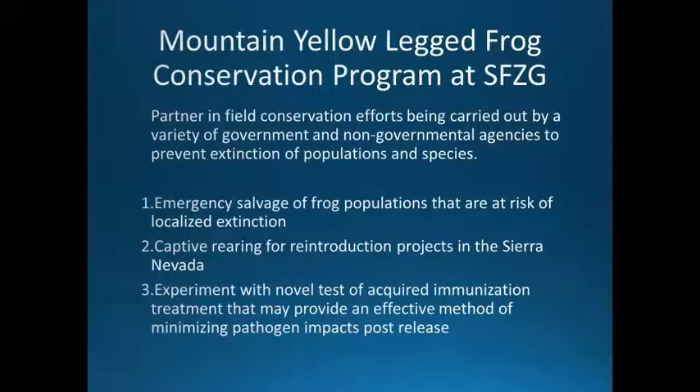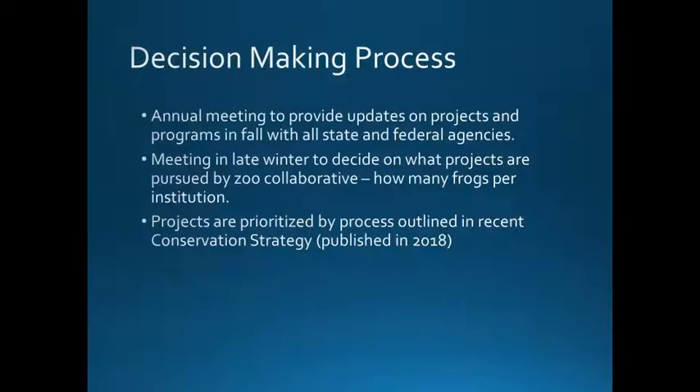Our mountain yellow-legged frog project here at the zoo has three main goals. Besides working with our partners, we are providing emergency salvage of frog populations at risk of localized extinction. We're captive rearing — not breeding, but rearing — for reintroduction projects in the Sierras, and experimenting with the acquired immune treatment to see if we can minimize the impact of the pathogen on animals we're releasing. The decision-making process is collaborative — we have an annual meeting every fall with state and federal agencies and all partner institutions, and a second meeting in late winter to decide which projects are pursued, how many frogs per institution, and what the priorities are. Projects are prioritized by a process outlined in a conservation strategy published in 2018, though it had been in the works for about 15 years.